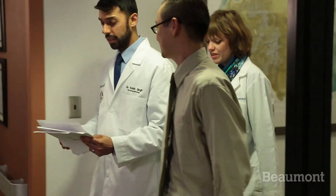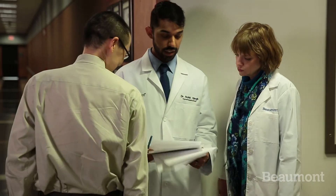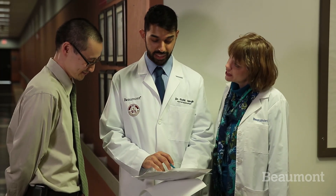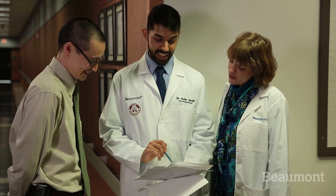When our fellows leave the fellowship here at Beaumont, we want them to be competent hematopathologists who can go out into the community, academics — anywhere — and function independently as competent hematopathologists.